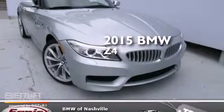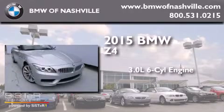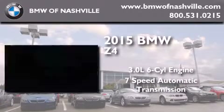This is a brand new 2015 BMW Z4. It has a 3.0 liter 6-cylinder engine and a 7-speed automatic transmission.